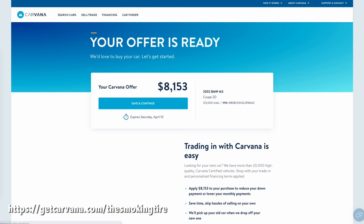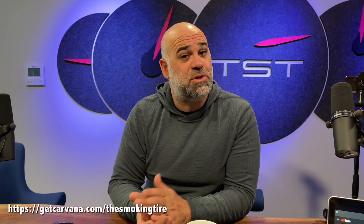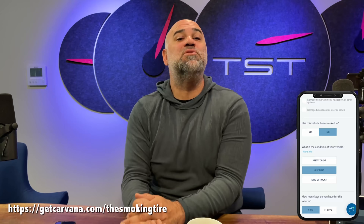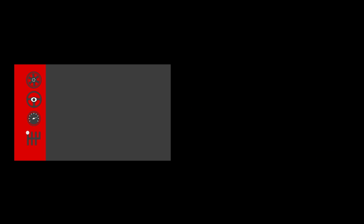If you choose to accept the offer, Carvana will come to you, do a quick review of the car, and then cut you a check and take your car away. You can do it all 100% online without ever having to speak with a used car salesman. Hit the link in the video description to get started. You can check it out and see what the offer is, or you can actually go through with it and sell your car. Over 200,000 folks have sold their car to Carvana online, and you could be next. Hit the link in the description and see what their offer is.